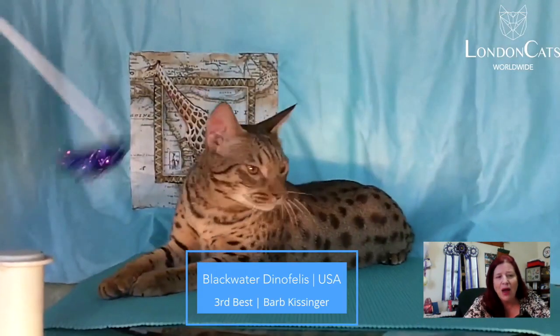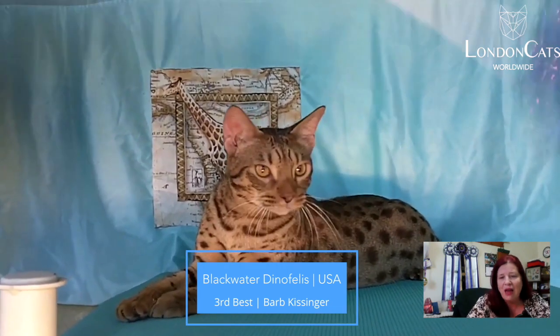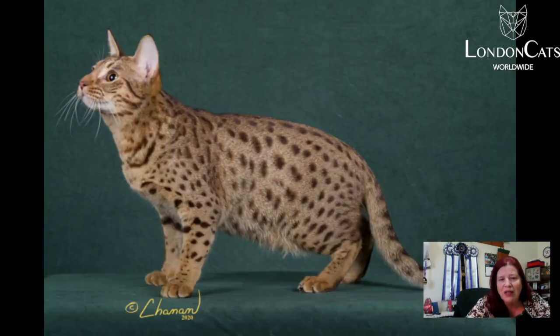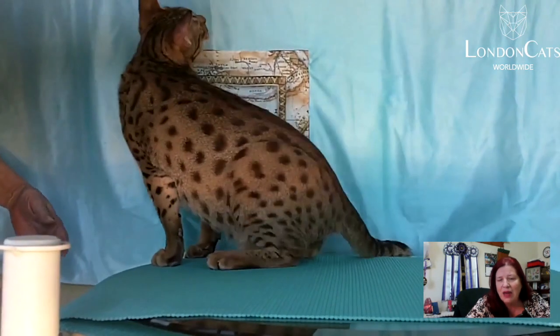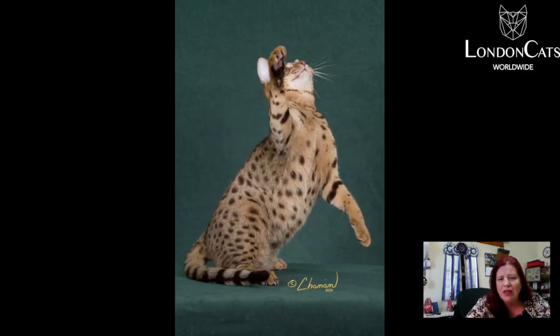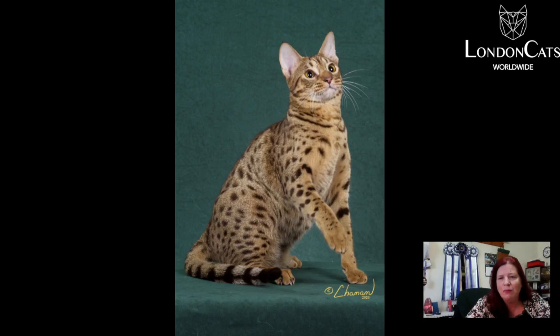Number three is my best Aussie cat, a 1.6 neuter. Very nice almond-shaped eyes to him. Beautiful broken necklace — you see the spots running down the spine there. Nice mascara lines, and then you can see the classic pattern being made with those spots.